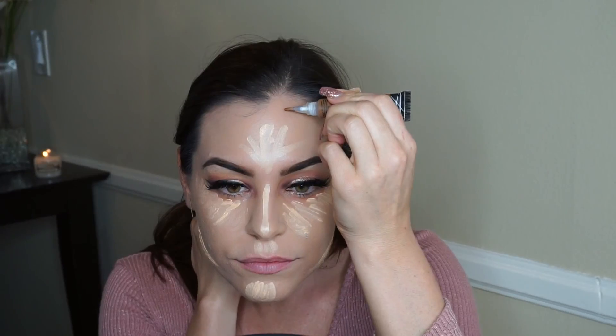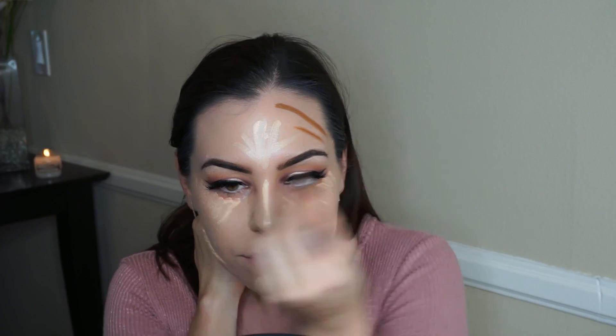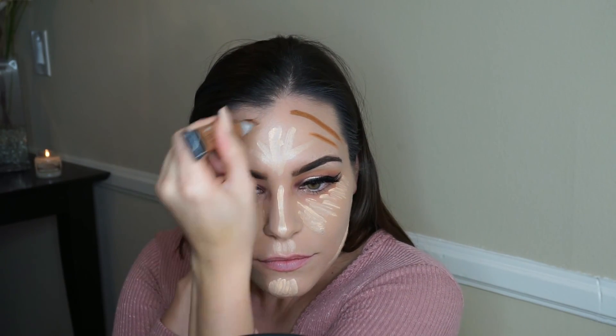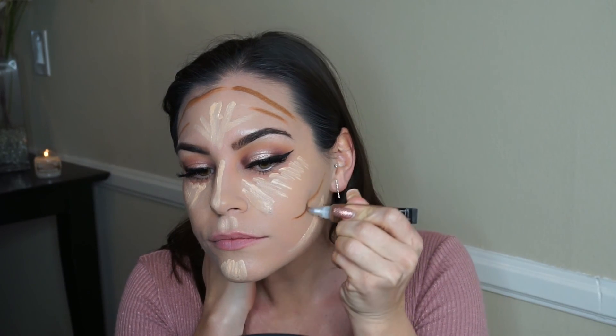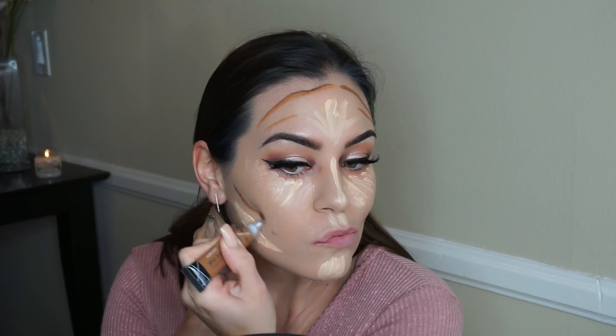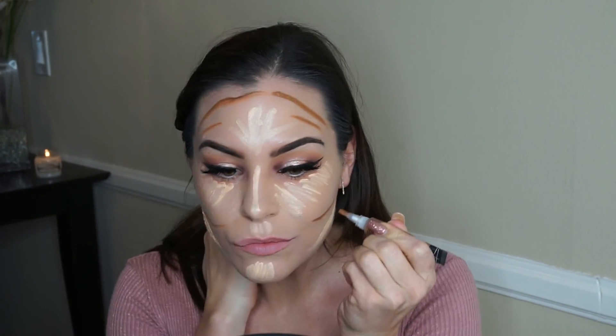Taking the color Chestnut, also by LA Girl Cosmetics, I'm going to use it for my cream contour — up on my hairline, down the sides of my nose, under my cheekbones, and a little bit under my jawline.